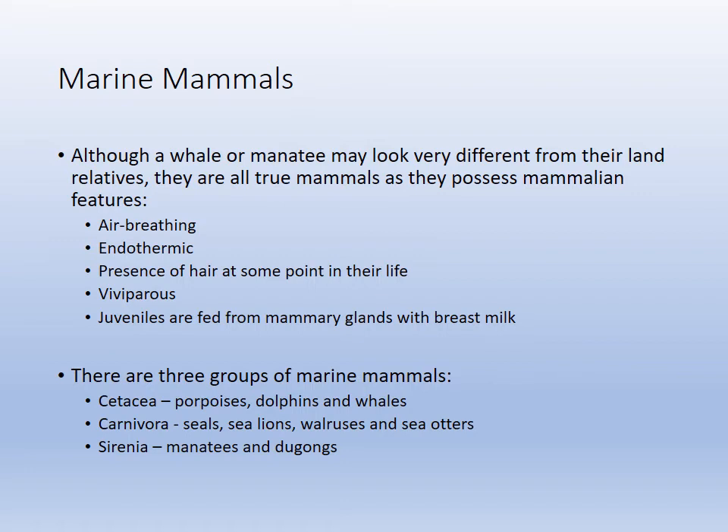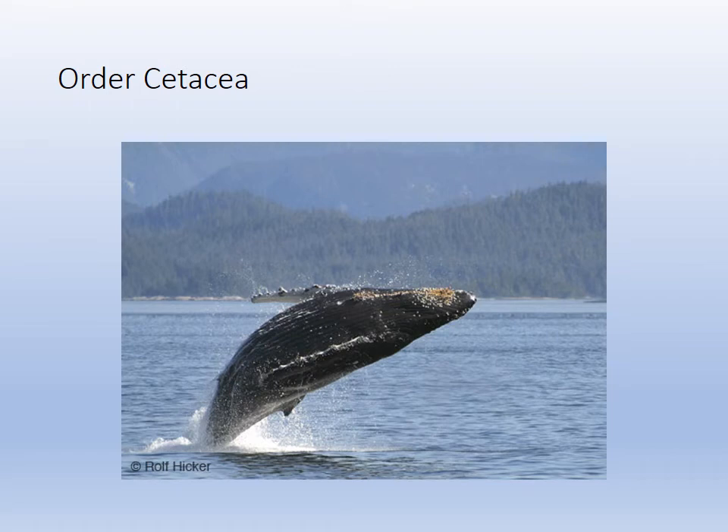Marine mammals are air-breathing and endothermic. They give live birth and feed young from mammary glands with breast milk. There is one egg-laying mammal — the platypus — but it's not a marine mammal. The three groups of marine mammals we study taxonomically are Cetacea, Carnivora, and Sirenia.